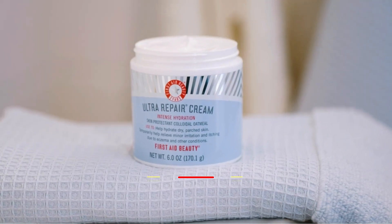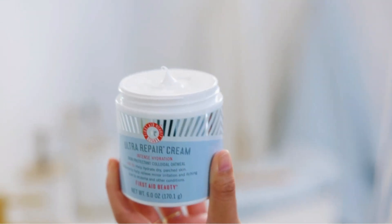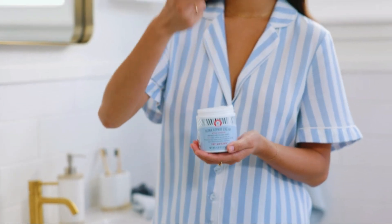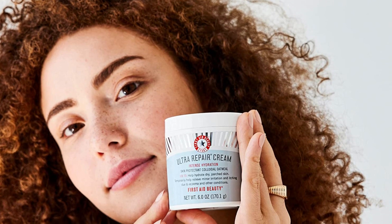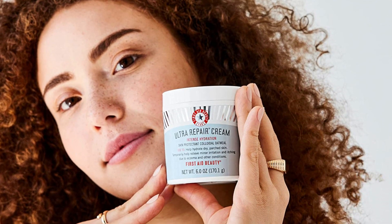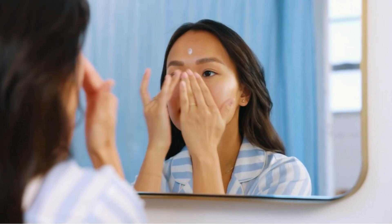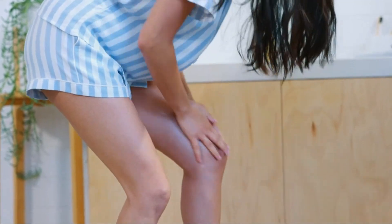The Ultra Repair Cream is suitable for all skin types, even sensitive skin. It's non-irritating and free from a long list of potentially harmful ingredients, including alcohol, artificial colorants, artificial fragrance, lanolin, mineral oil, parabens, petrolatum, phthalates, propylene glycol, sulfates, talc, formaldehydes, oxybenzone, coal tar, triclocarbon, ethanol, and ethyl alcohol.